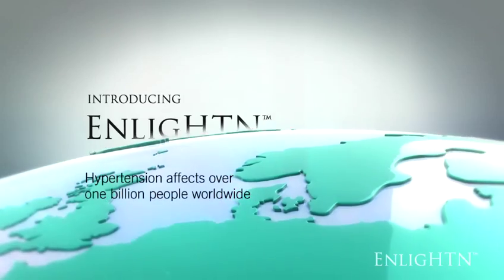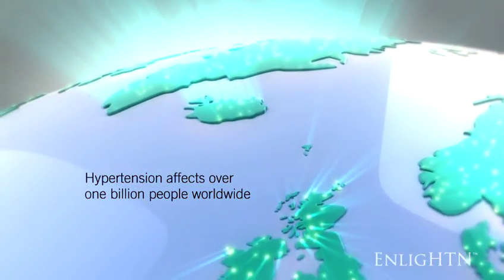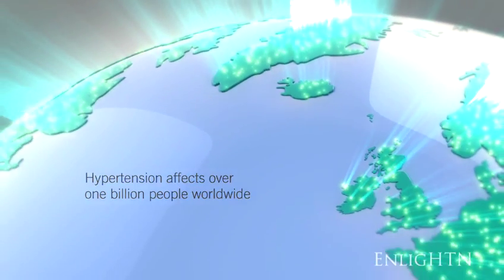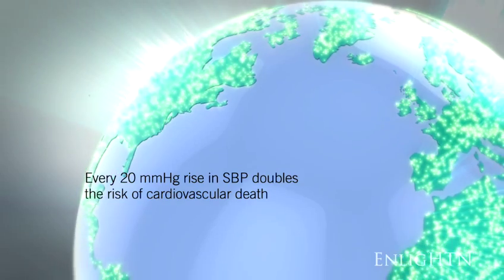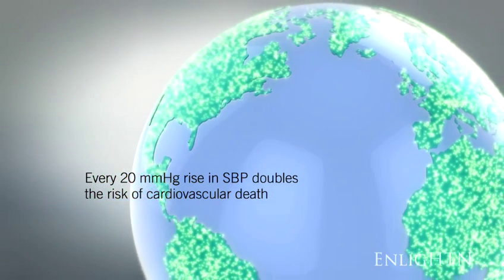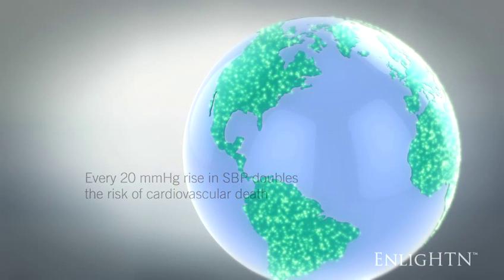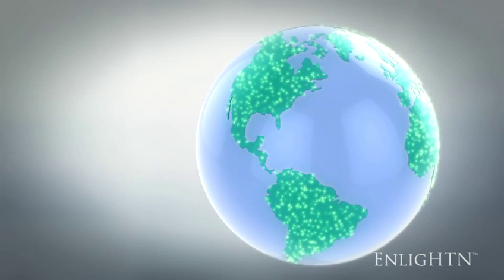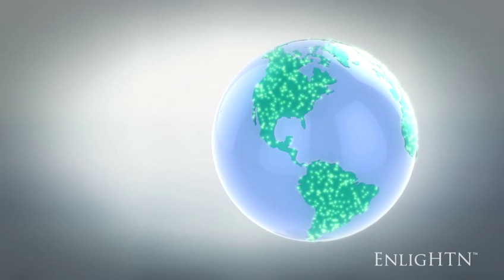Hypertension affects over 1 billion people worldwide and is a major risk factor for cardiovascular morbidity and mortality. The risk of cardiovascular death increases with rising blood pressure. Every 20 mmHg rise in systolic blood pressure doubles the risk of cardiovascular death. Many patients with hypertension do not achieve their target blood pressure even with combination drug therapy.